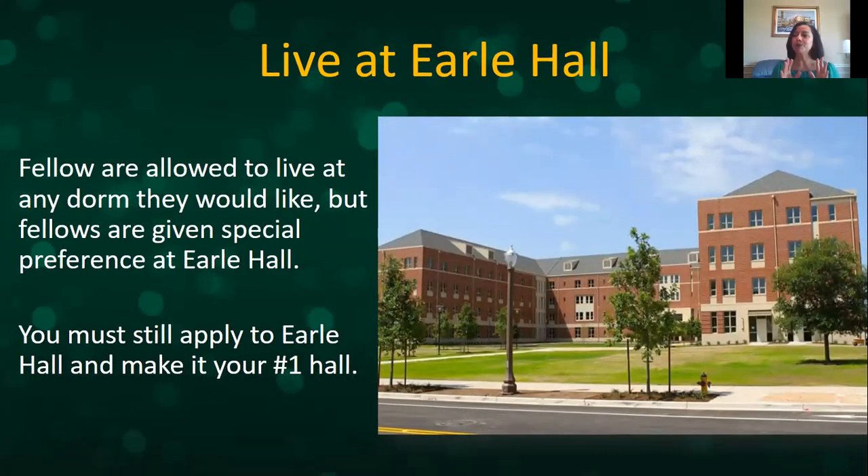Something we don't publicize as much: Science Fellows can live anywhere on campus, but there is a Science and Health living and learning center called Earl Hall. If you're a Science Fellow, we can get you placed there — however, you must apply to Earl Hall and list it as your top priority for us to be able to place you there. If you don't apply, we cannot place you at Earl Hall.